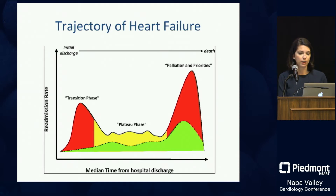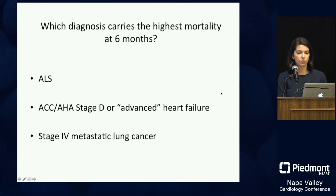Most patients do go on to have a plateau phase — they may be in clinic for years, getting their ICD checked every three months, seemingly doing okay. But at some point things start to get worse, and the real trick is figuring that out early on the curve, not late.